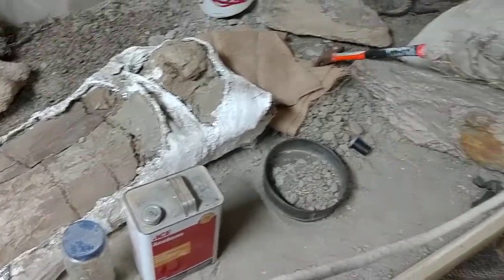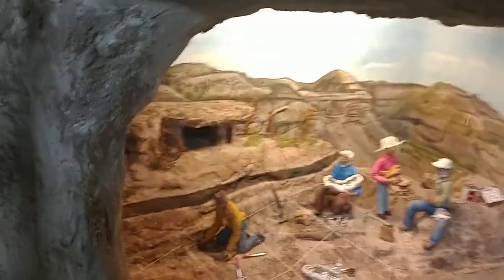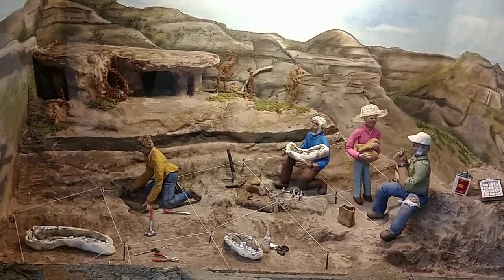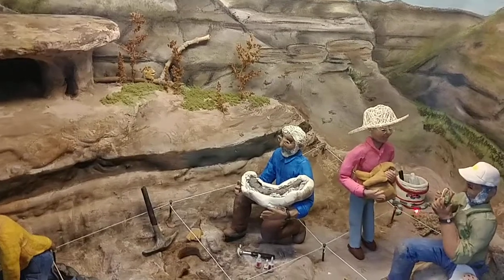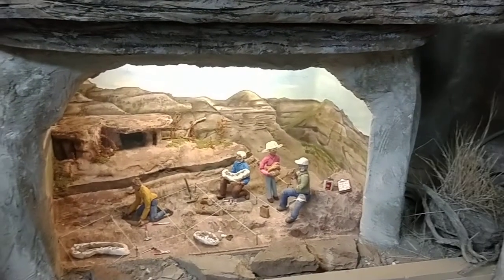We then take that back to the lab and begin to work on it, clean it up, and put it back together again, especially if it's broken up into pieces. You can see another example of a dig site down here — it might be kind of difficult to see, so Alden can kneel down and show everybody that particular scene. It's pretty cool. Now there's one thing about all these displays — if you ever come to the museum, you can look for snakes. Can you find the snake in that one, Alden? Right there by the bucket. There's the snake in that one. So you can add that to your snake count. We're not going to hit every snake because we want to leave you some things to do when you come to the museum.